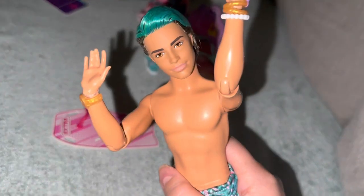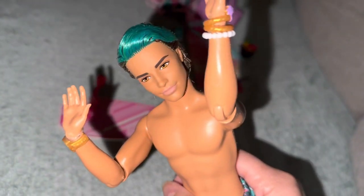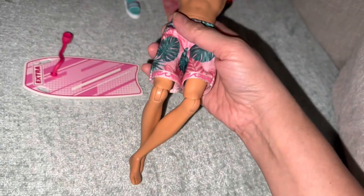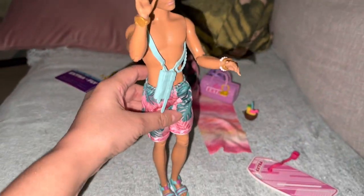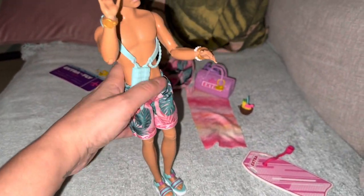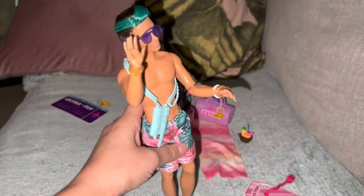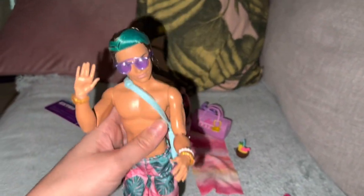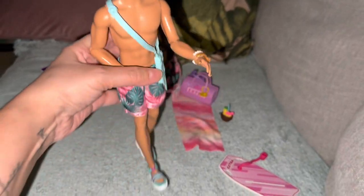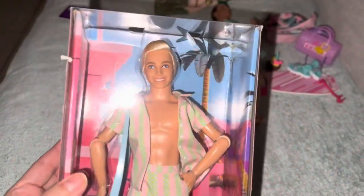I like him a lot! What do you guys think? Moving on to the next Ken. I don't like that his feet are flat, but let's put the shoes on. He's just gonna go get some water — bag on, shoes on. Really cool. The sunglasses keep falling off — oh, now they don't.